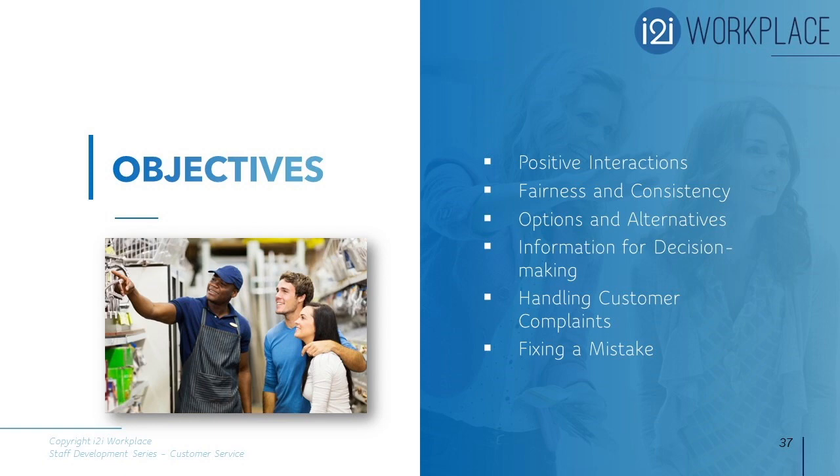In this module you will learn how to ensure a positive customer interaction in person, on the phone, or via email or letters. You will also learn about fairness and consistency in policies and practices, options and alternatives to respond to customer needs, information needed for customer decision making, and handling customer complaints and fixing mistakes to ensure a long-term mutually beneficial relationship.